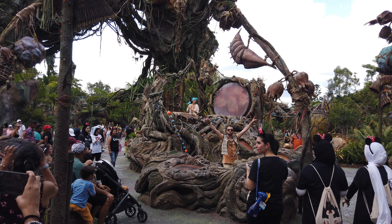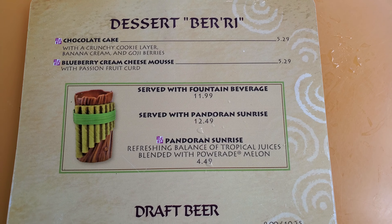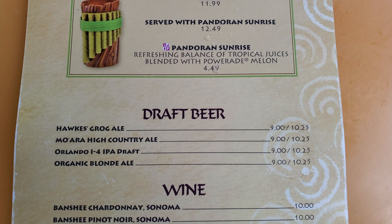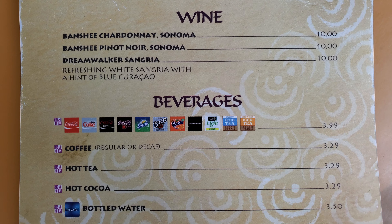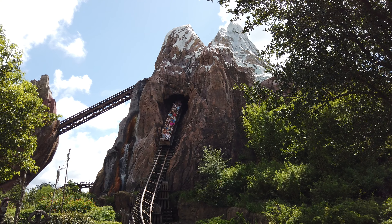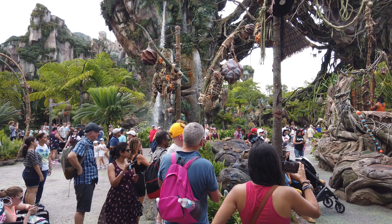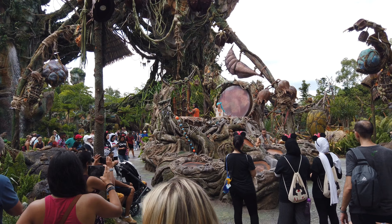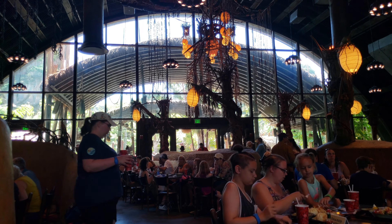Satu'li's Canteen has some great unique beverages, both alcoholic and non-alcoholic. Specifically, the Pandora Sunrise is great — you can get it in the Na'vi Flute cup for $12.49 or without the cup for $4.49. It's a blend of tropical juices including pineapple, mango, lime, and lemon with a pineapple garnish. On a hot summer day, grabbing one of those Pandora Sunrises to cool down is definitely a must.